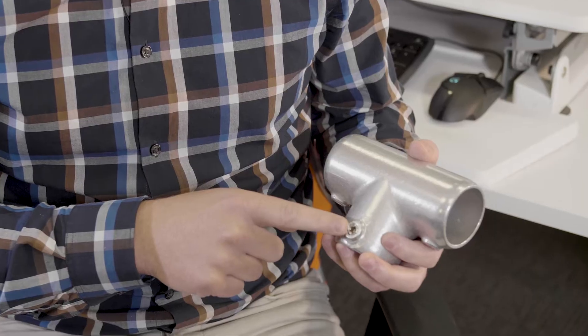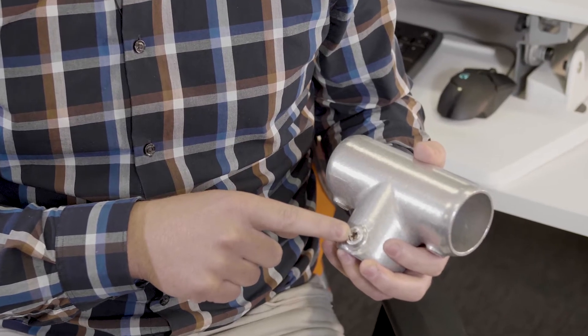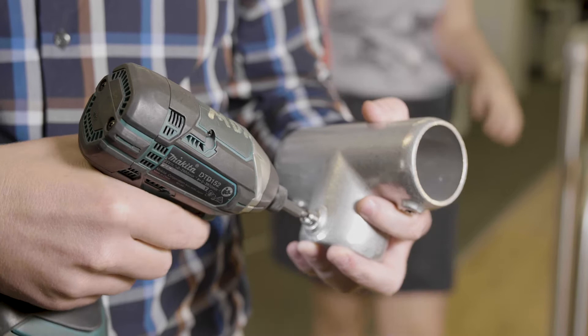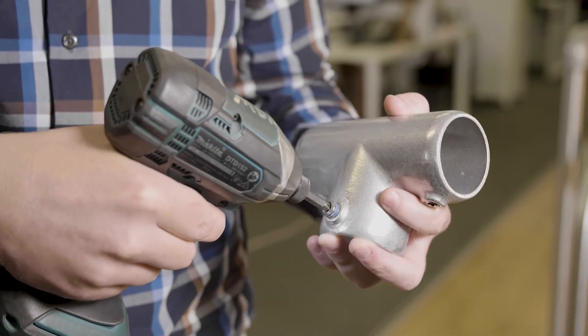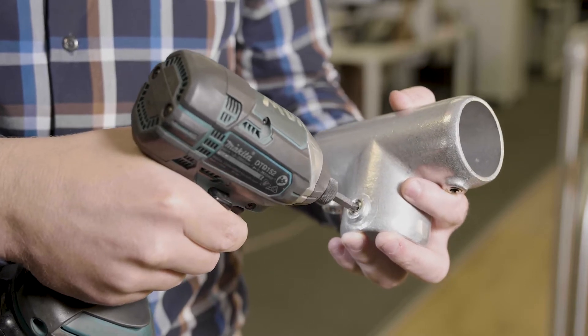The DEX locking screw replaces the traditional hex screw across the entire MODX handrail and balustrade range. Its unique 5-star connection means a guaranteed immediate deadlock every time it's screwed in, ensuring your project site is 100% safe and secure.